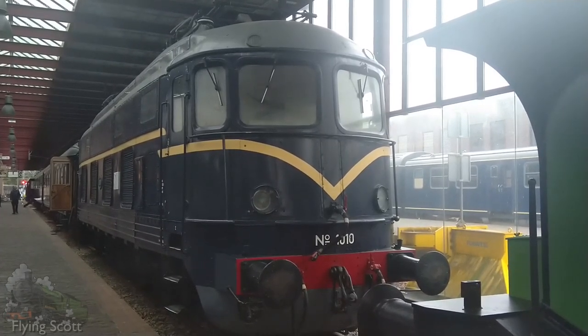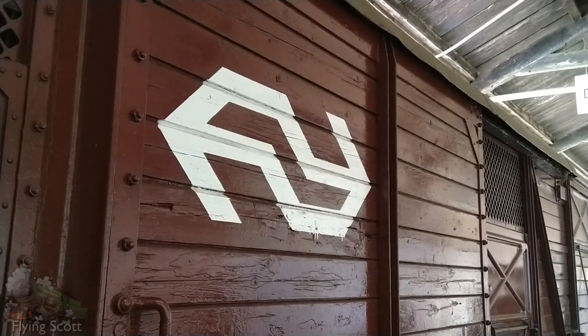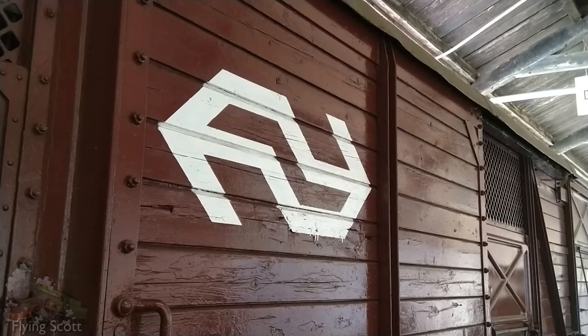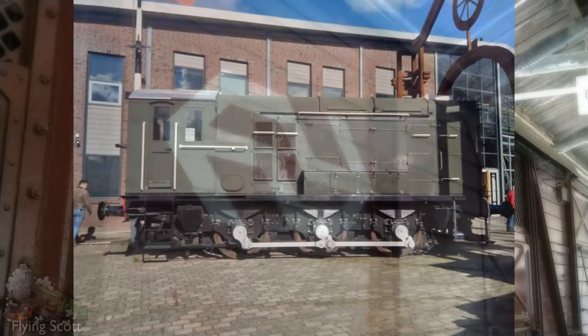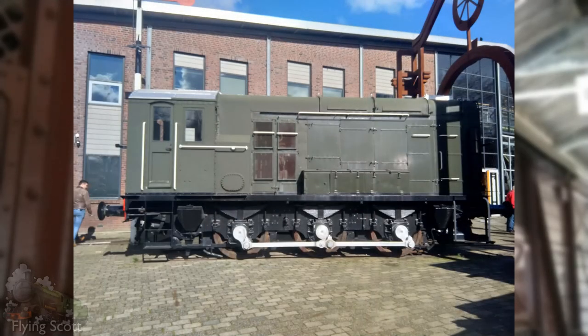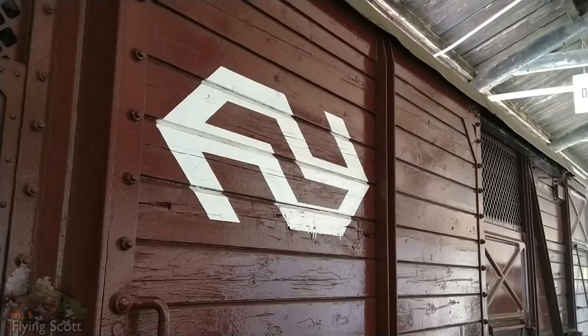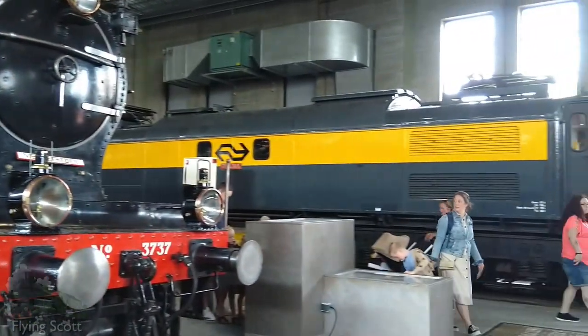All this rambling might distract one from the undeniable fact that the NS logo is heavily inspired by the BR one, but their relationship goes further than that. The NS had several locomotives running on their network that could also be found in Britain. The Class 11 is perhaps the most fitting example, as its evolutionary replacement, the Class 08, was the most ubiquitous diesel locomotive in the UK. However, those Class 11s were never British Rail locomotives. The EM2s, however, were.